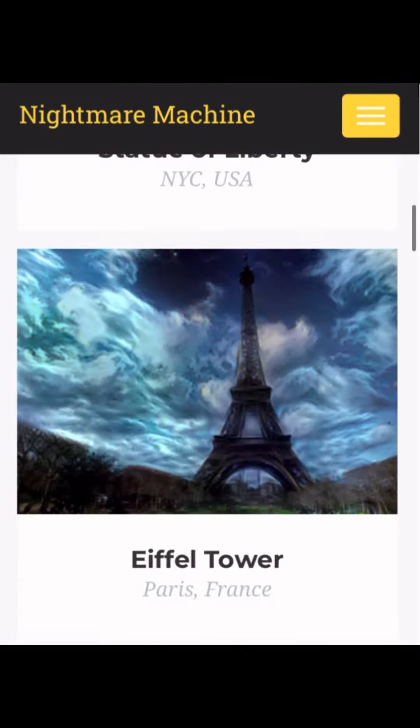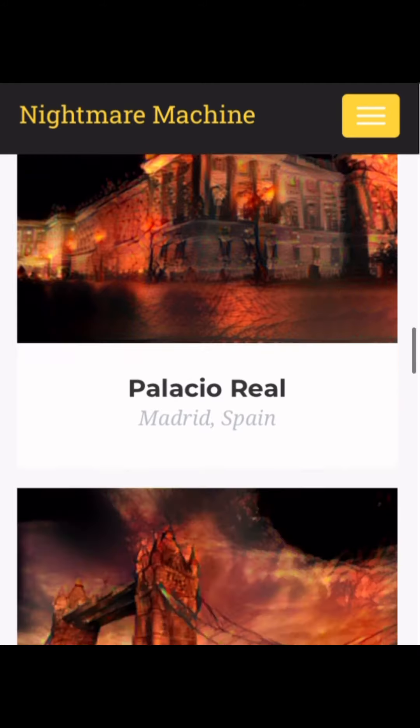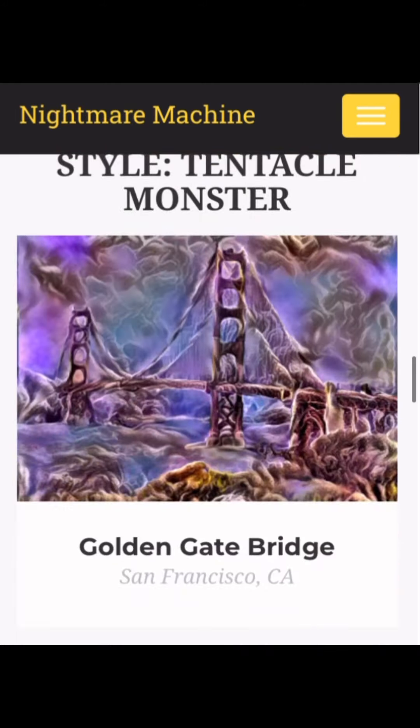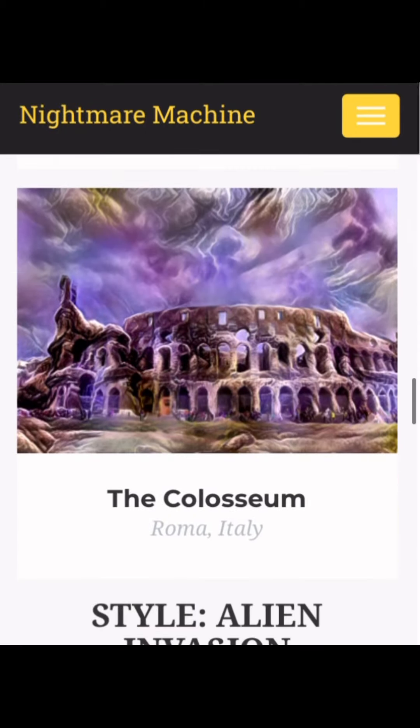The Taj Mahal, Casa Mila, and the Coliseum again. Toxic City. Okay, Taj Mahal is getting a lot of free runs. Ghost Town, the Opera House, Stonehenge.